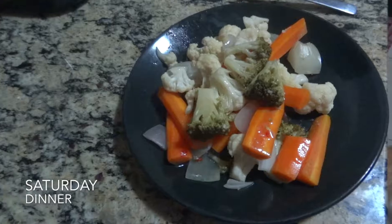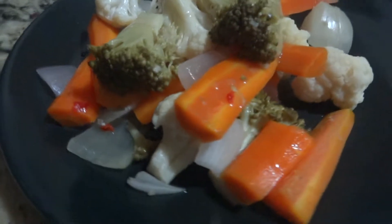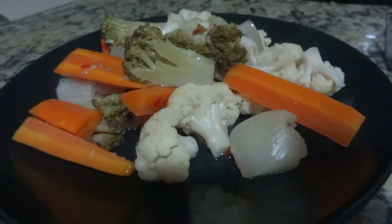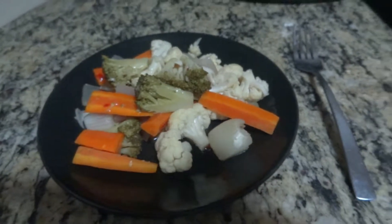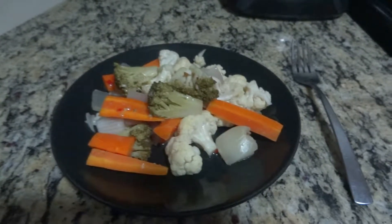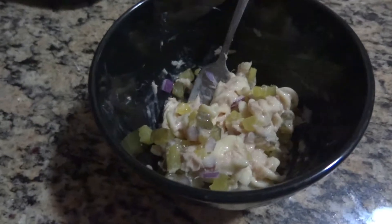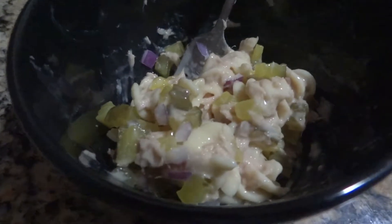For dinner I'm having steamed vegetables — carrots, cauliflower, broccoli, onion, and Italian dressing. I just throw it all in a pot and let it steam. This is one of my favorite ways to get my veggies in. To go with that I have some tuna salad with spiral noodles, pickles, onions, and just a little bit of mayonnaise.